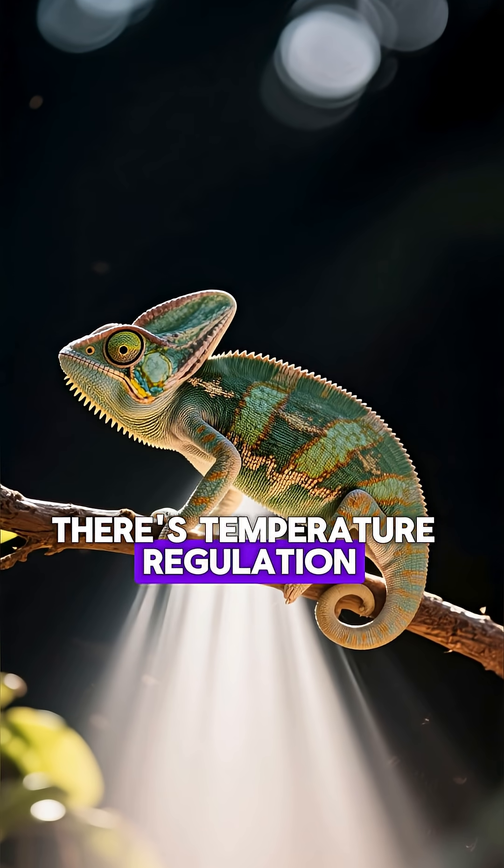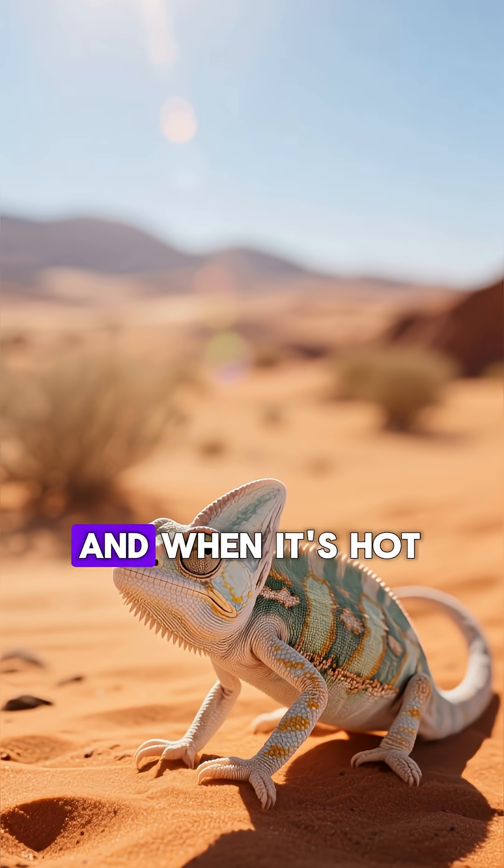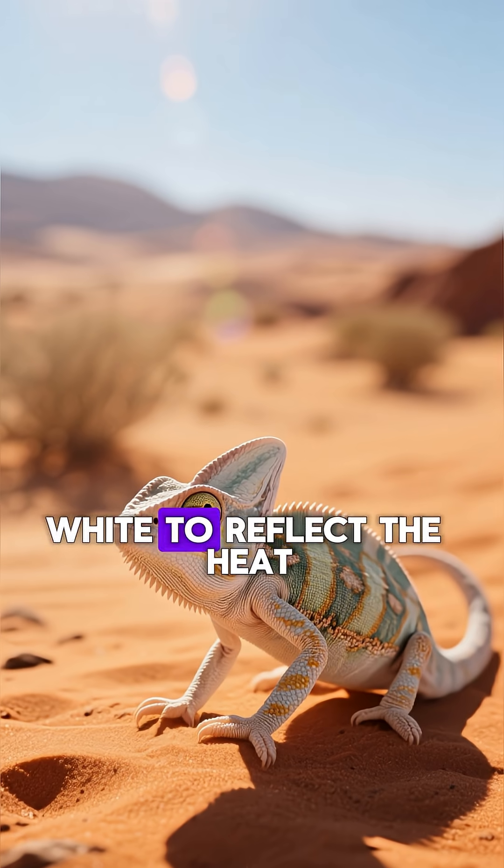Second, there's temperature regulation. When a chameleon is cold, its body turns black to absorb more heat from the sun. And when it's hot, its body turns white to reflect the heat.